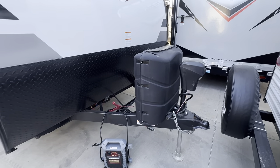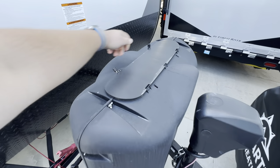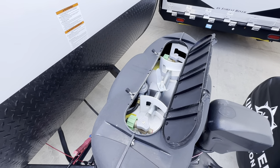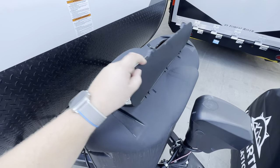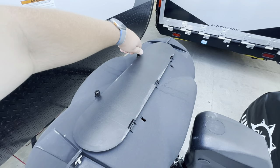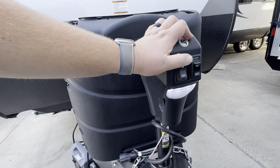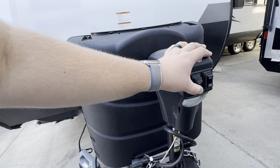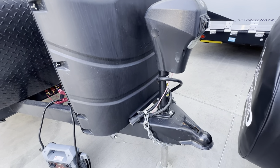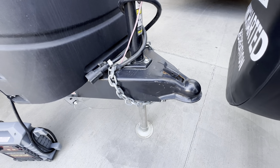Starting up front — you have two propane tanks on this unit. These are both 7-gallon tanks, so 14 gallons total, which is about the biggest size you can put on a trailer, so you won't have to worry about running out of propane. You also get a power tongue jack — just a press of a button and it goes up or down, makes it easy. This unit is compatible with a 2 and 5/16 inch ball.